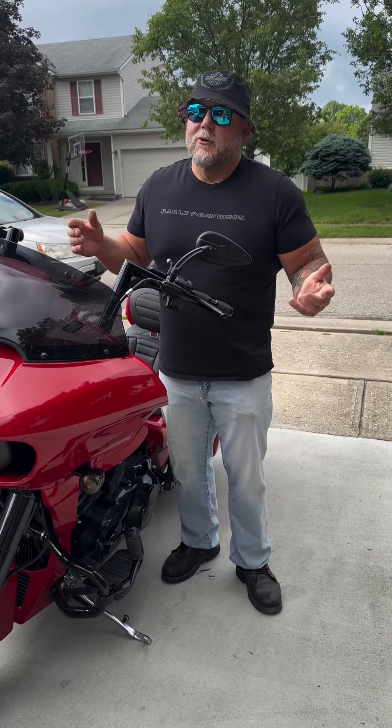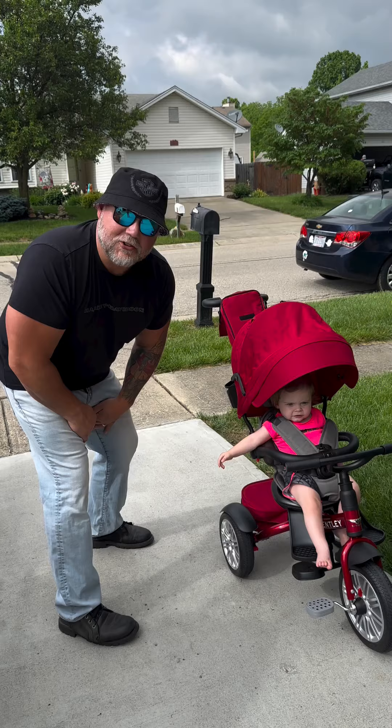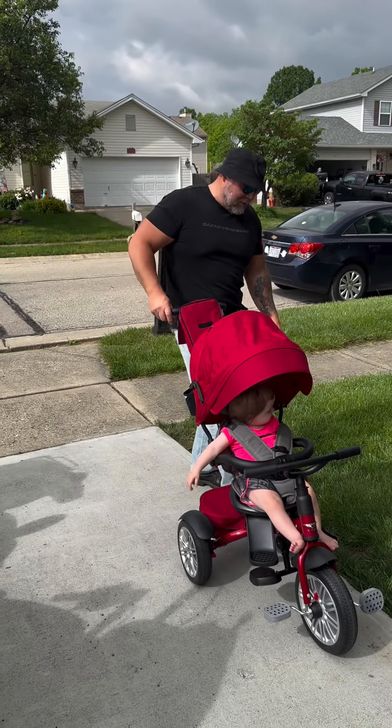Me and my buddies are always talking about who's going to be the first one of us to buy a trike. Well, it was me. I had to buy the granddaughter a trike, but this is a Bentley trike made by — affiliated with — the car company.